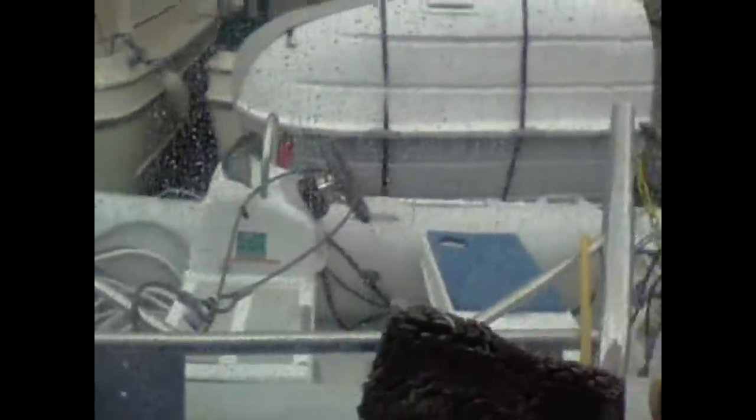This boat has some really nice upgrades. It's got an electric davit system with a Walker Bay dinghy and it has a center console for steering, an 18 horsepower Tohatsu four-stroke engine.